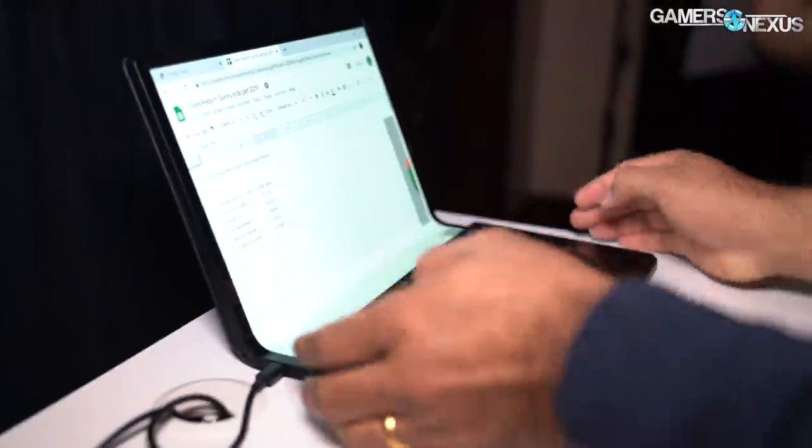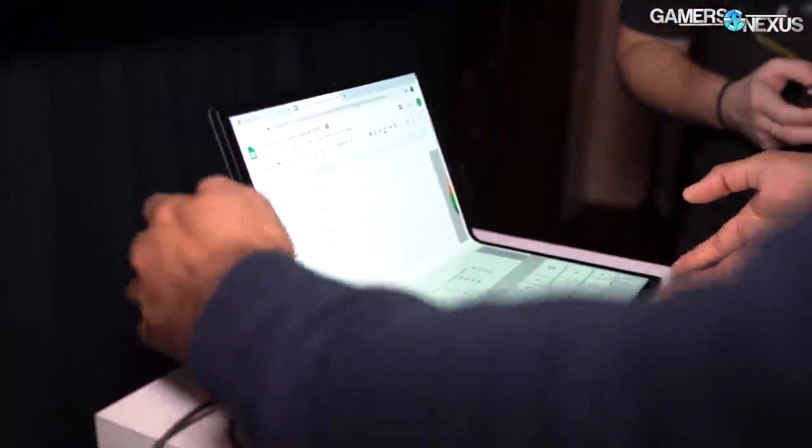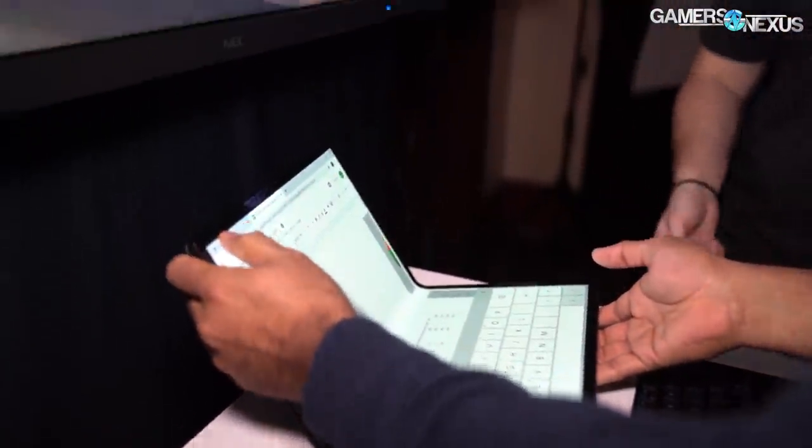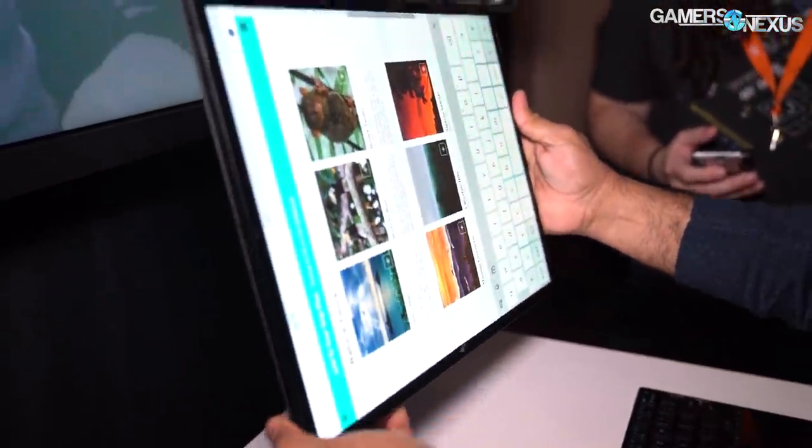These types of demos are always strange — they sort of flag that the product exists and that's about it. Sometimes there's a business play where the company isn't even going for consumer attention; they're going for other companies' attention. That's the case with the foldable screen Intel had as well, where it's more of a signal to say to partners in the ecosystem that they have something to work with. So it's a weird demo because there's not much actual information to do anything with.